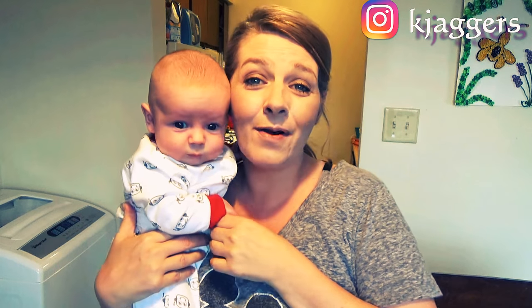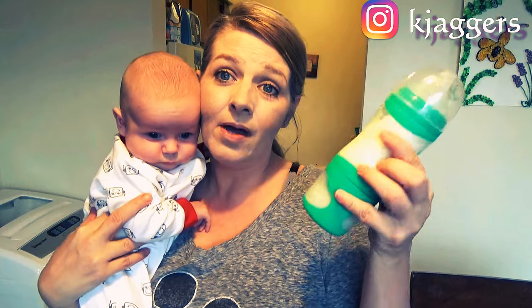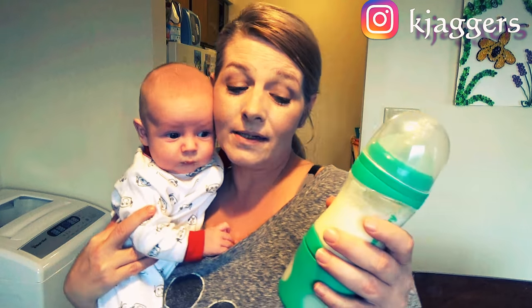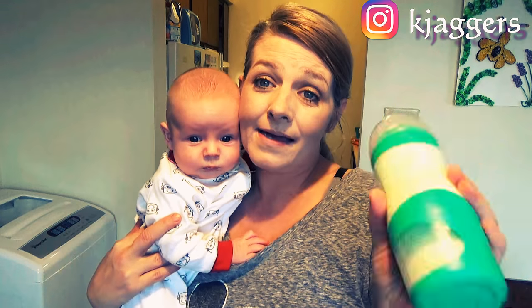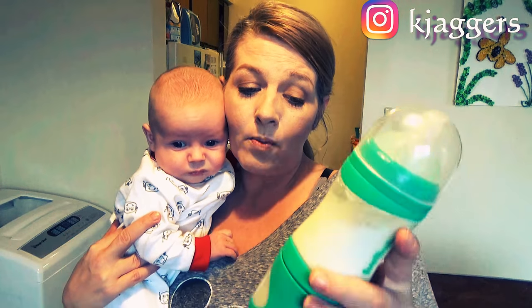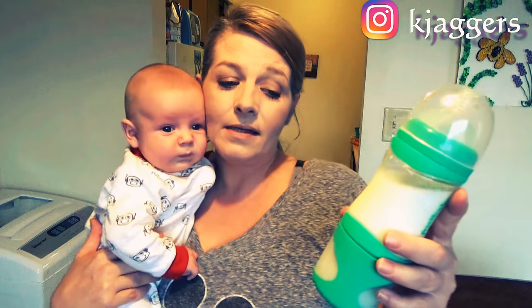AJ and I both thank you for watching. I hope you follow along on Instagram and get entered into the giveaway. This is a really nice bottle. I do wish they had more colors and different nipple sizes, but he has gotten used to it and uses it almost every day.